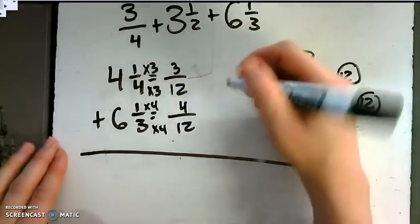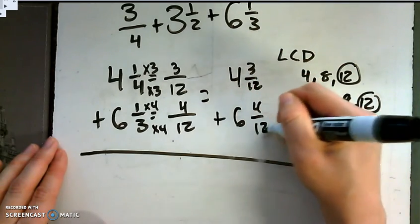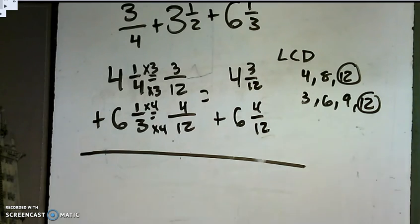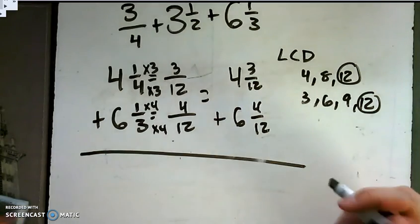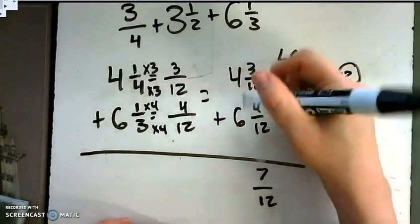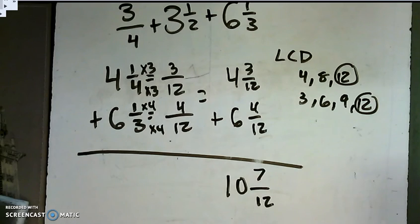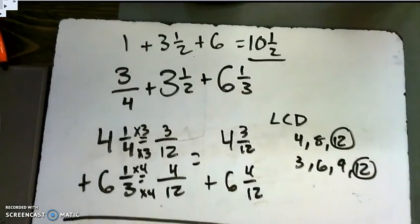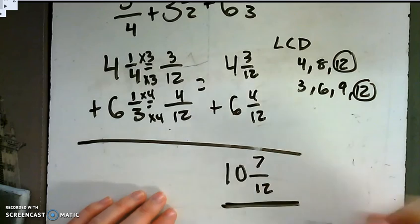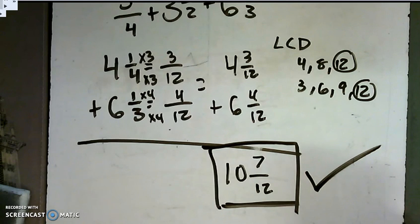Step 4, solve — our denominators are the same. 3 plus 4 is 7/12, and 4 plus 6 is 10. So we have 10 and 7/12. Step 6: check with estimation. Our answer's close — 10 and 1/2 is pretty close to 10 and 7/12, because 6 is half of 12. The answer to number 11 is 10 and 7/12.